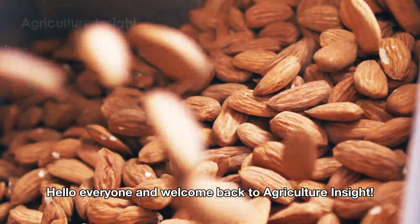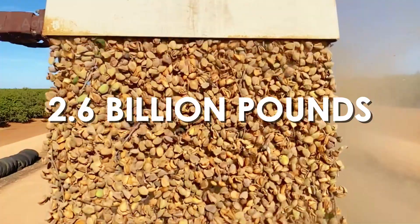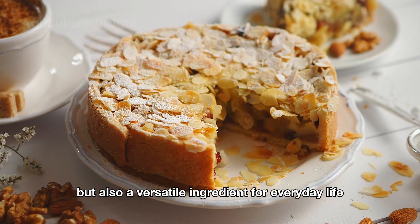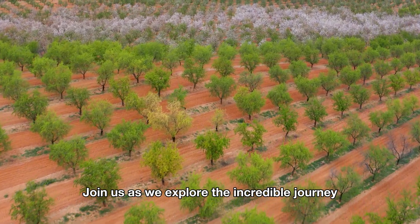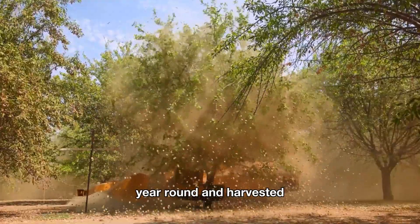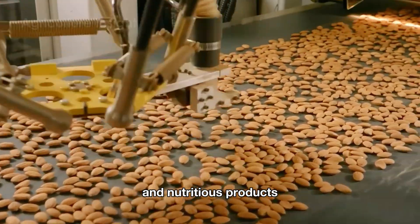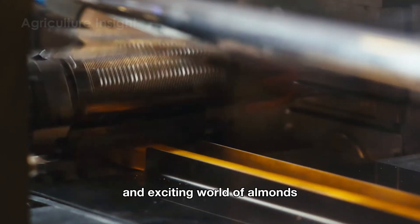Hello everyone and welcome back to Agriculture Insight. Did you know that American farmers harvest over 2.6 billion pounds of almonds every year? Packed with healthy fats and nutrients, almonds are not just a crunchy snack but also a versatile ingredient for everyday life, from baking and salted almonds to indulgent almond toffee. Join us as we explore the incredible journey from the vast almond orchards of California to the high-tech processing plants that transform them into familiar and nutritious products.